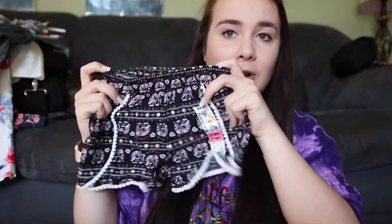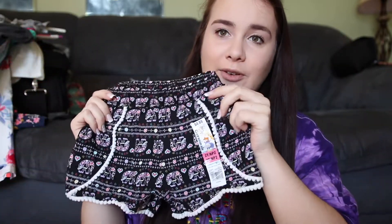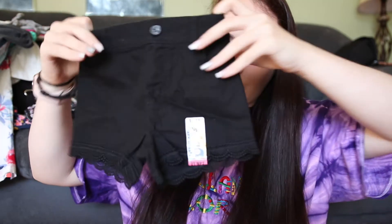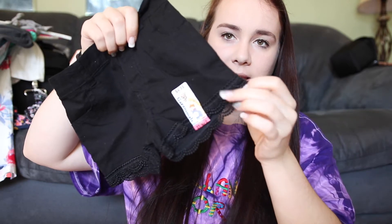Then from Walmart I just got her this pair of shorts — it has elephants and hearts and diamonds all over it. I love elephants so I thought that was super cute. Then I got her this pair of black shorts that has lace at the bottom.